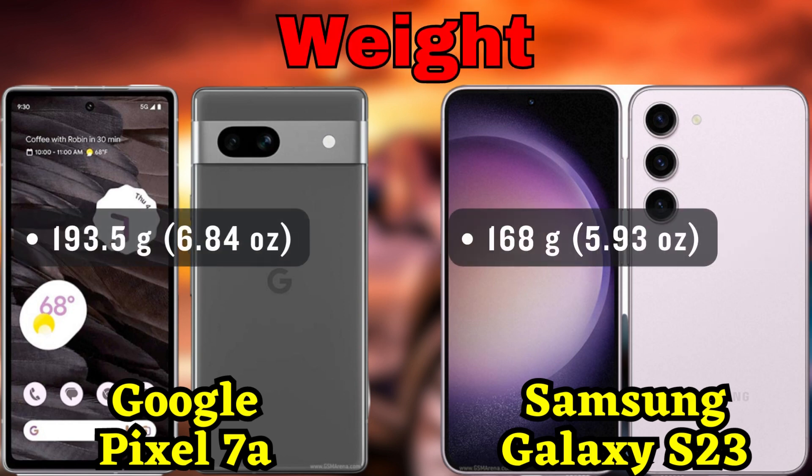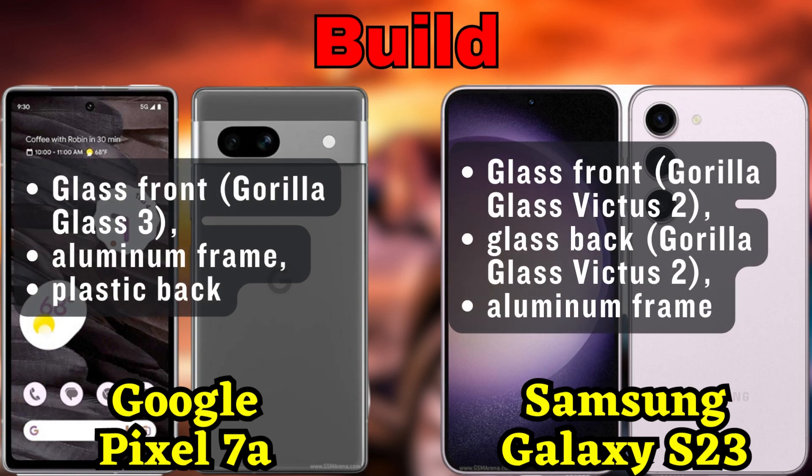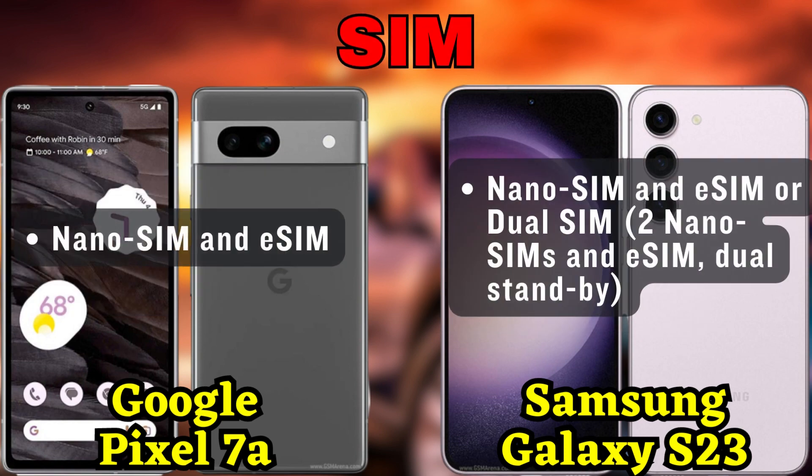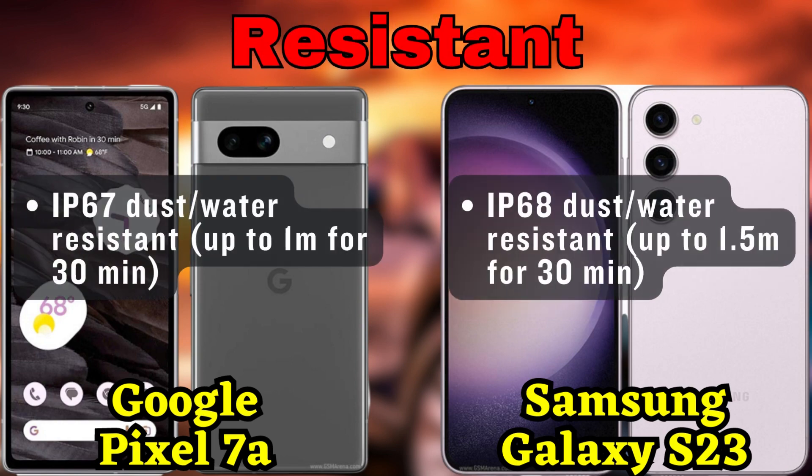Under the hood, the Pixel 7a is equipped with the all-new Google Tensor G2 chipset. Built on the 5 nanometer architecture, this chip delivers lightning fast speeds and seamless multitasking. Combined with the octa-core CPU featuring two powerful Cortex-X1 cores, two Cortex-A78 cores, and four Cortex-A55 cores, this device can handle anything you throw at it.